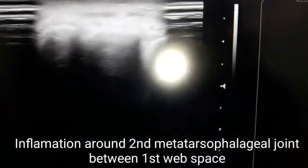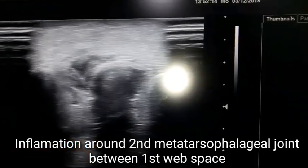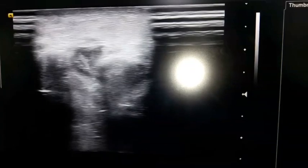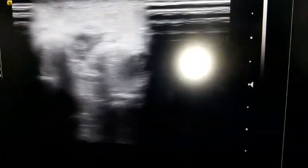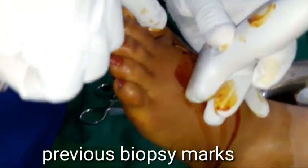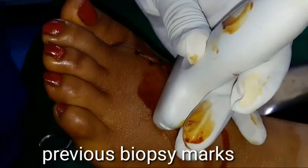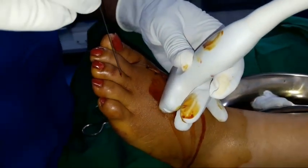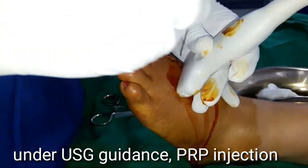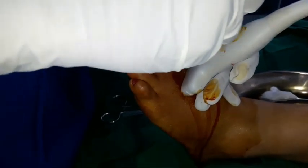On the ultrasound you can see the second metatarsophalangeal joint, with significant inflammation and tissue swelling in the web space between the first and second metatarsals. We took the biopsy yesterday and are now planning to give the PRP, ensuring the PRP would not affect the biopsy reports, which is why the biopsy was done first. Under ultrasound guidance, I am pointing out the target location.